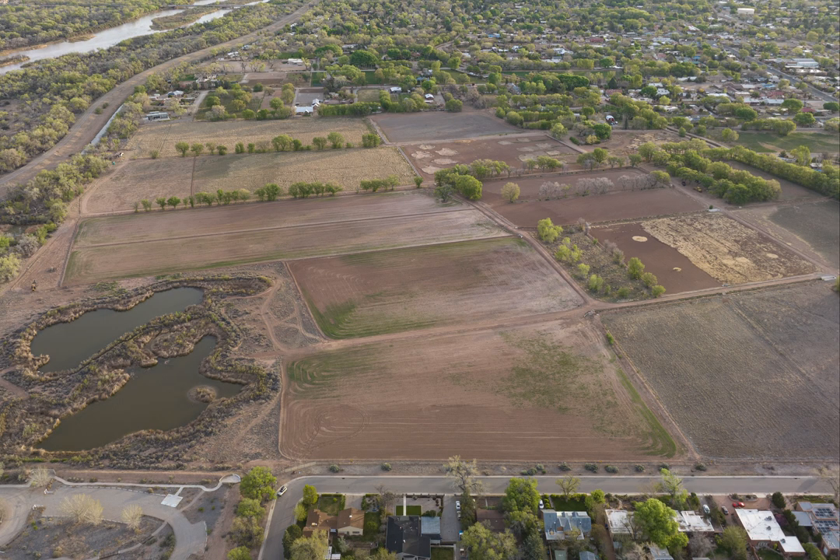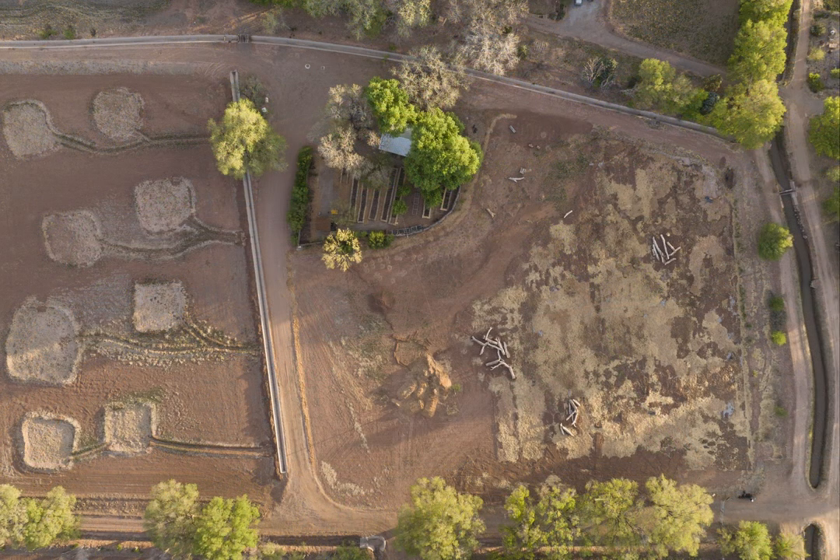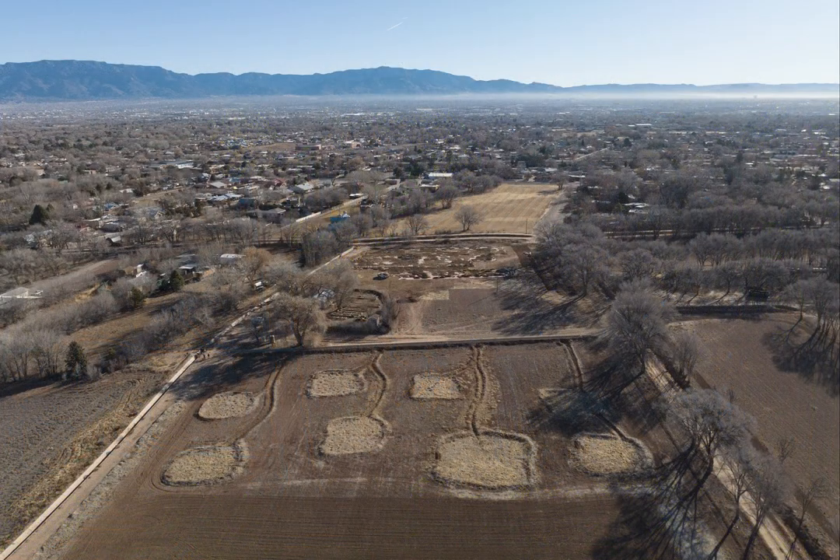This preserve is part of a network of preserves and conservation areas that extend up and down the middle Rio Grande Valley. So this is an interconnected approach.